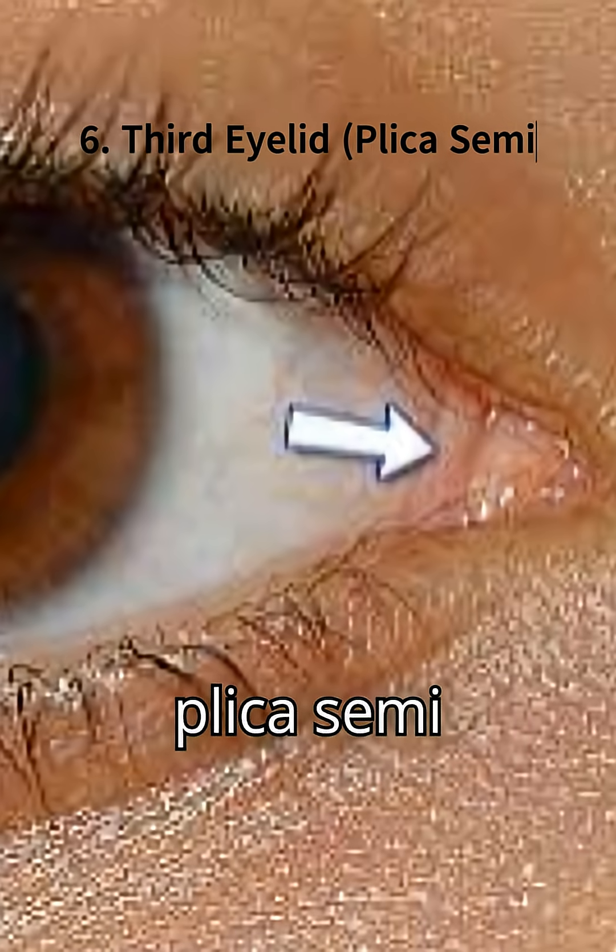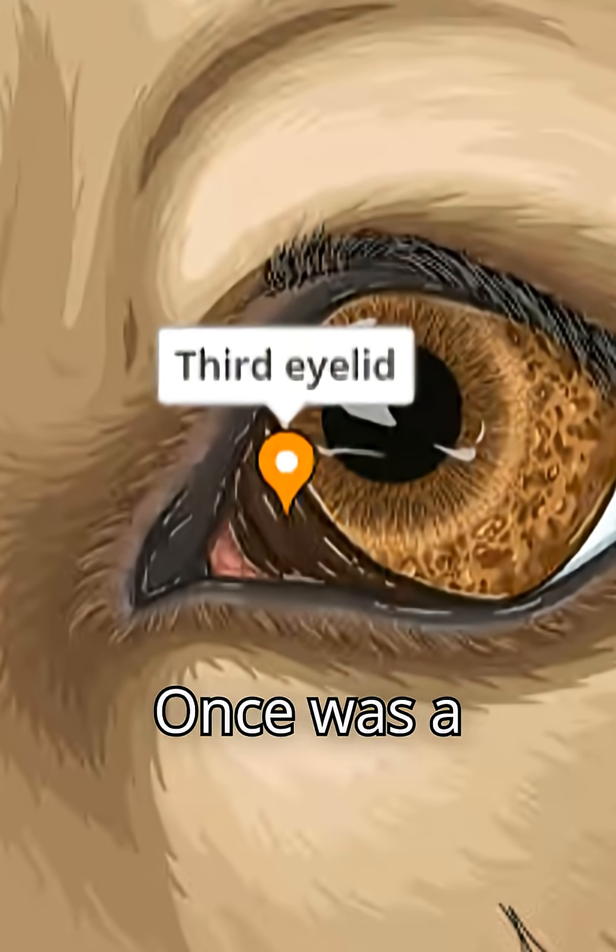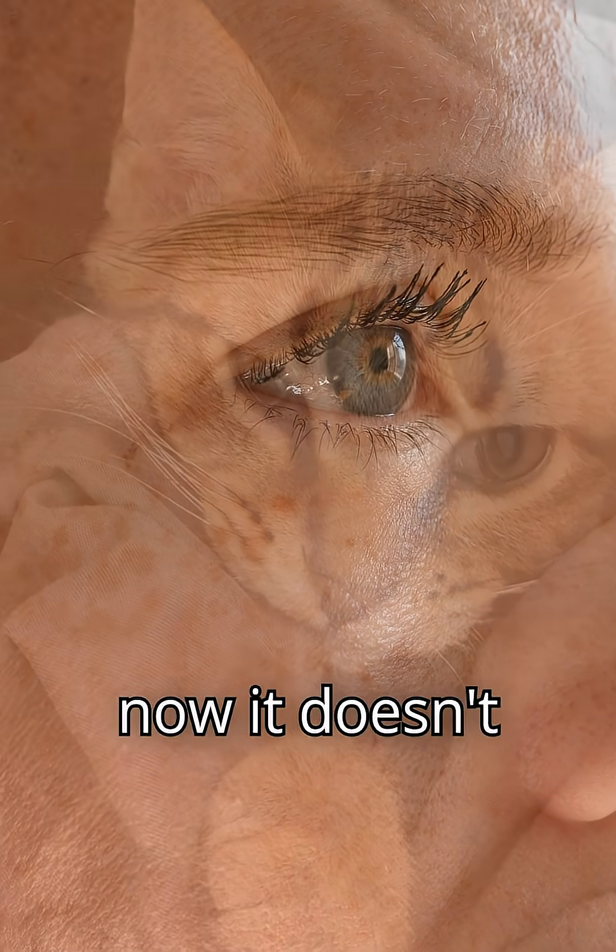6. Third eyelid, or plica semilunaris — a small fold in the inner corner of the eye. Once a functional membrane in other animals, now it doesn't move.